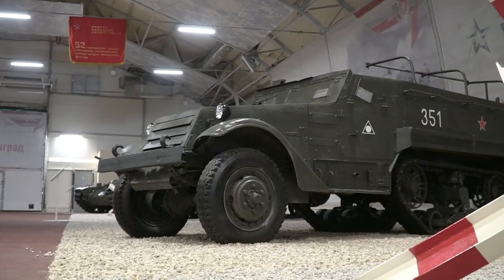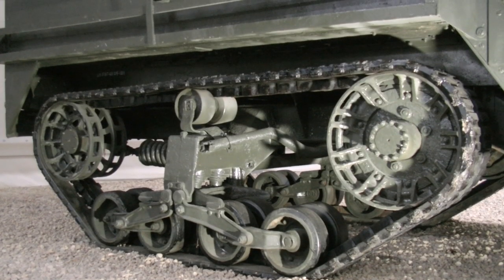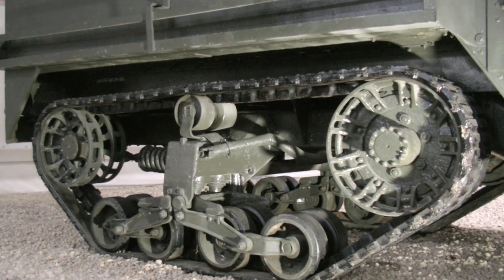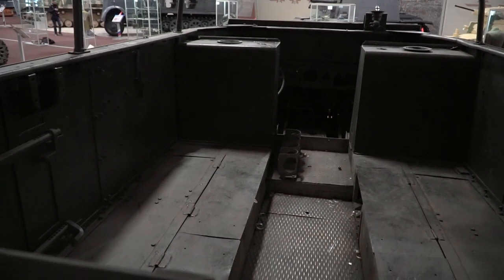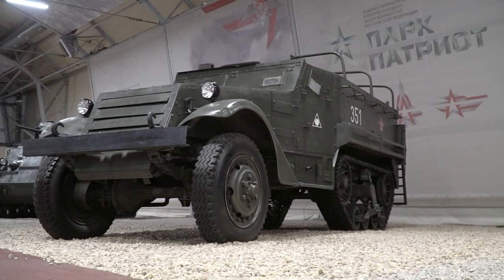Besides, it is really good for off-roading with all-wheel drive and rear tracks. This vehicle is really capable. It was produced up to 1944, but was used for much longer in many international conflicts.